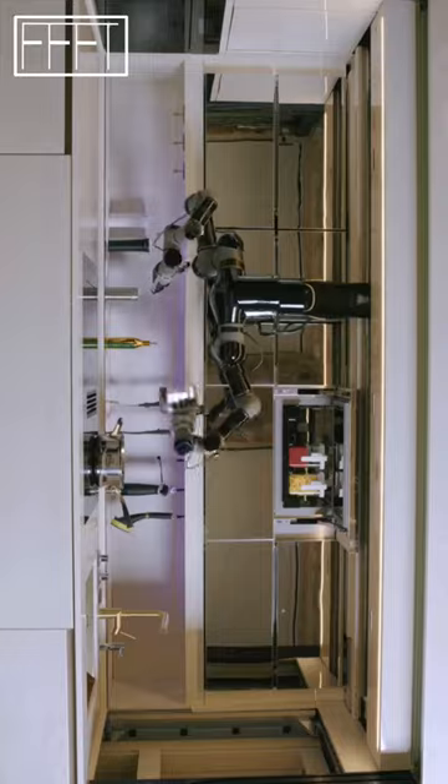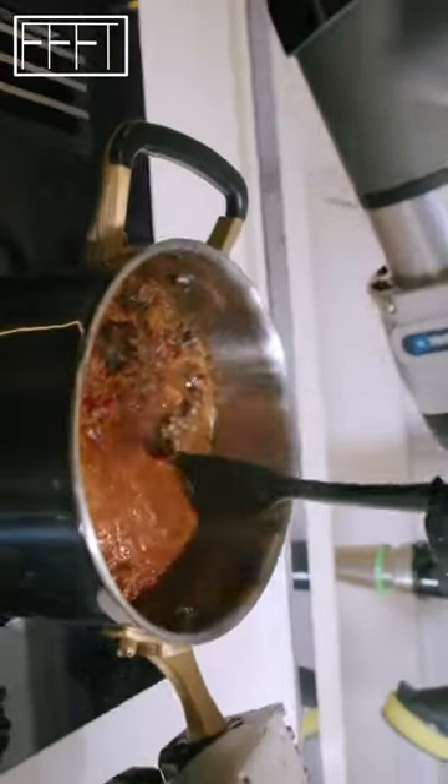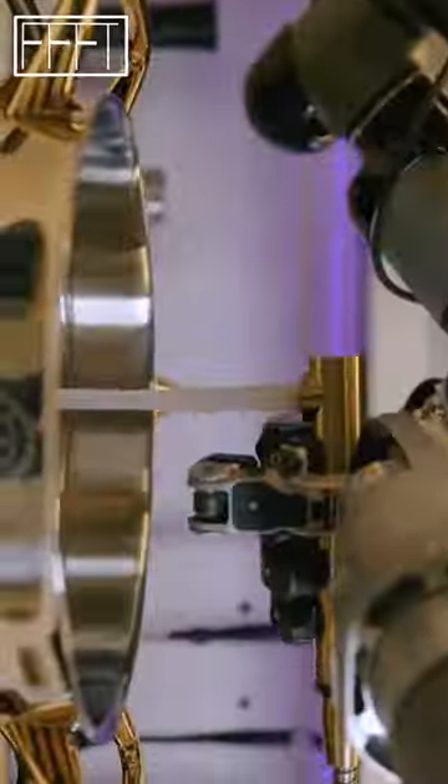One of those at the forefront is London-based Moly Robotics, which is due to release its product, the Moly Robotic Kitchen, next year.